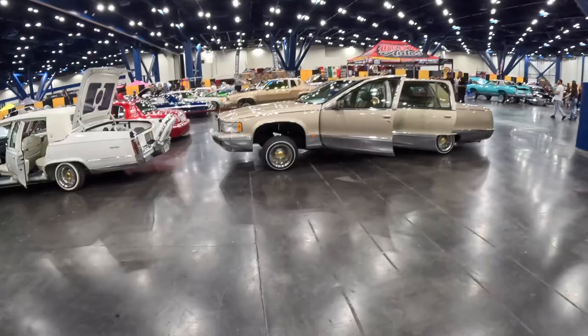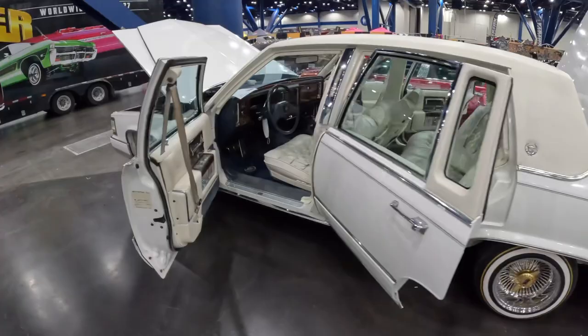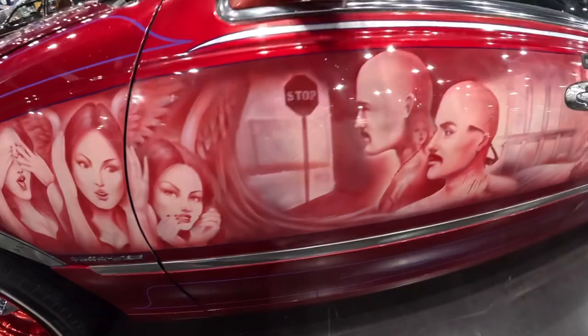That old Cadillac Fleetwood — clean. Another Cadillac in front of it, white on white. White walls always look good, especially on a white car. And here's a Lincoln Continental with a sick paint job — man, there are so many sick paint jobs lately.